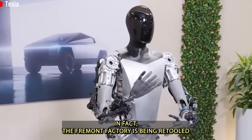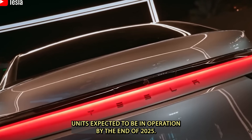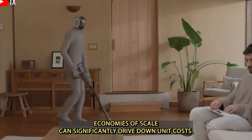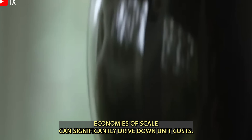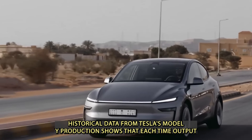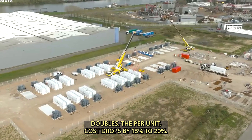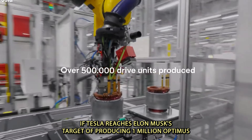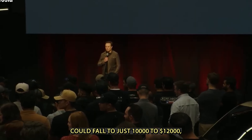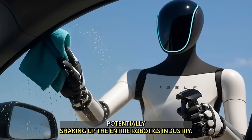The Fremont factory is being retooled to launch pilot production of Optimus, with several thousand units expected to be in operation by the end of 2025. Economies of scale can significantly drive down unit costs — historical data from Tesla's Model Y production shows that each time output doubles, the per-unit cost drops by 15–20%. If Tesla reaches Elon Musk's target of 1 million Optimus units per year by 2030, the cost per robot could fall to just $10,000 to $12,000, potentially shaking up the entire robotics industry.